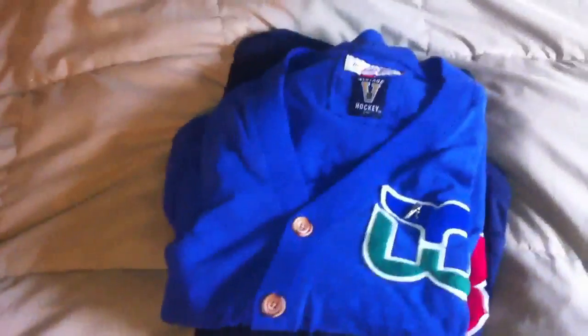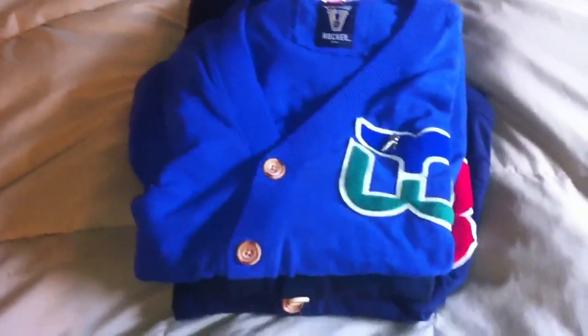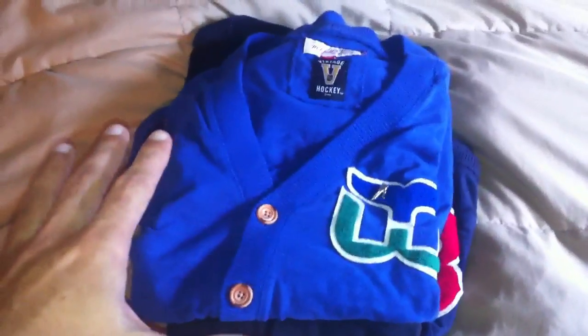Hey guys, what's going on? Back again with another video. This time I'm just going to show off a little of my clothing — Mitchell & Ness products.